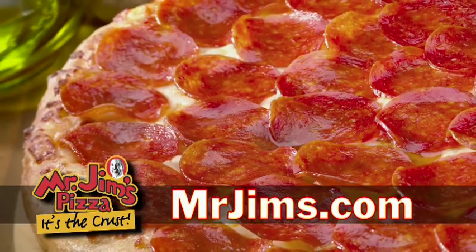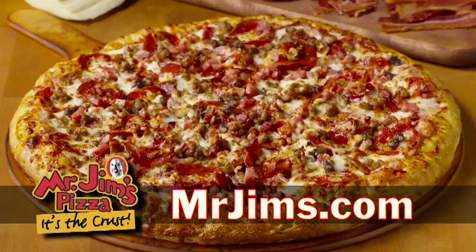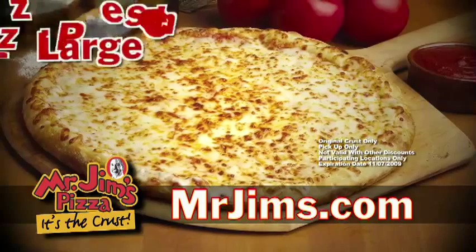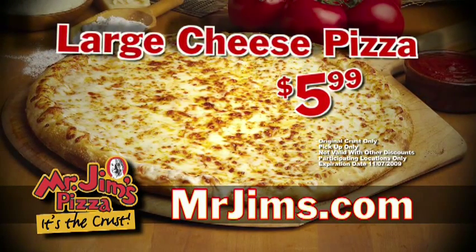We make the dough for our original crust pizza, fresh daily, right in every store. Then we pile it high with the freshest, tastiest toppings and bake it all up crustalicious. Order a large cheese pizza for just $5.99 at mrjims.com or call your local Mr. Jim's.